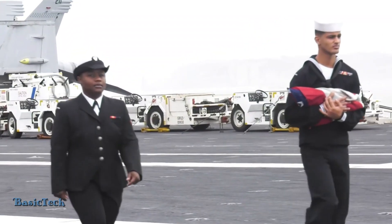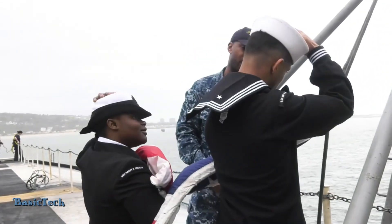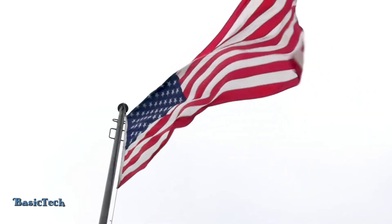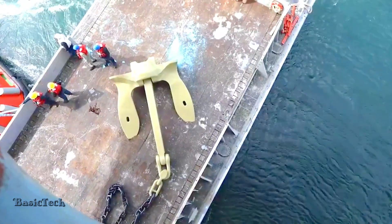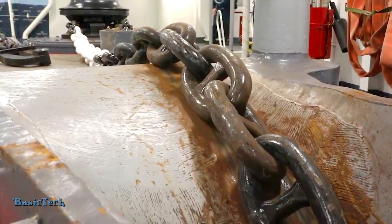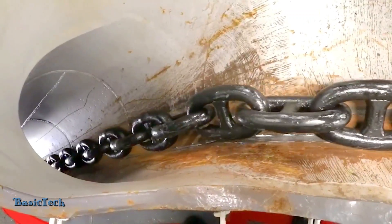This entire process involves close communication and coordination between various departments of the ship, including the propulsion and control systems, to ensure that the operation goes smoothly. Successfully dropping the anchor at full speed demonstrates the high level of skill and expertise of the ship's crew, as well as the sophisticated technical design of the anchor system itself.